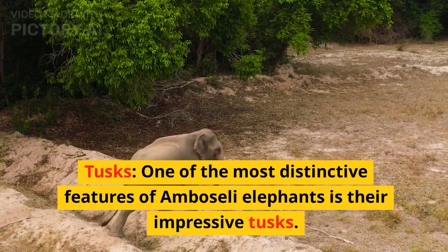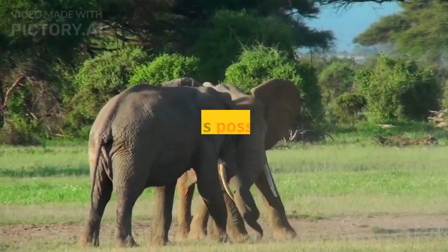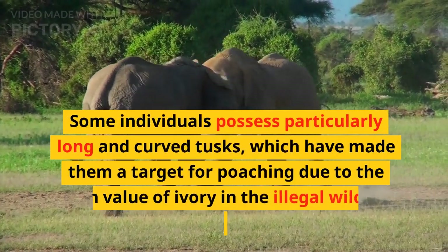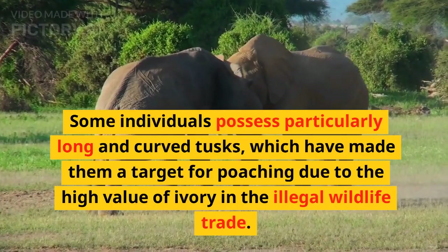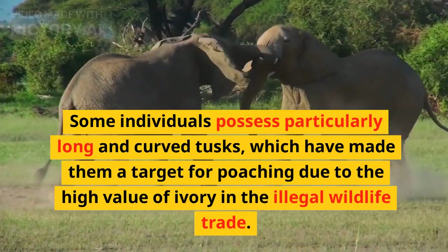One of the most distinctive features of Amboseli elephants is their impressive tusks. Some individuals possess particularly long and curved tusks, which have made them a target for poaching due to the high value of ivory in the illegal wildlife trade.